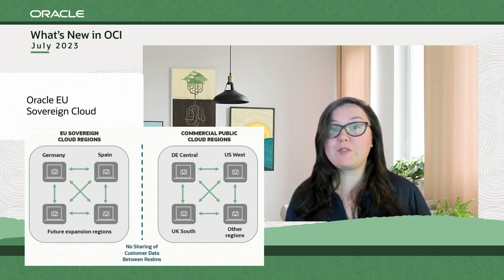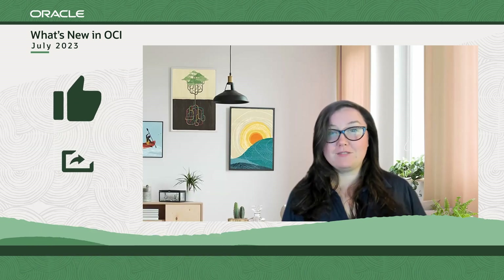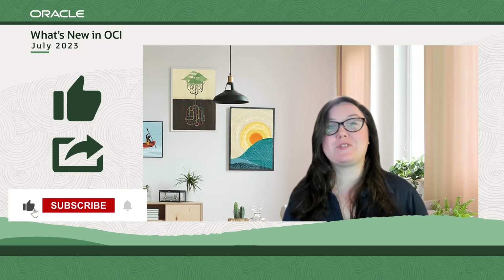For more details, check out the blog post in the description below. That's all for this month. Be sure to like this video and subscribe if you haven't already, and we'll be back next month with a roundup of new news from OCI.